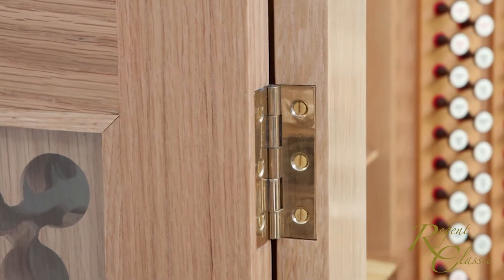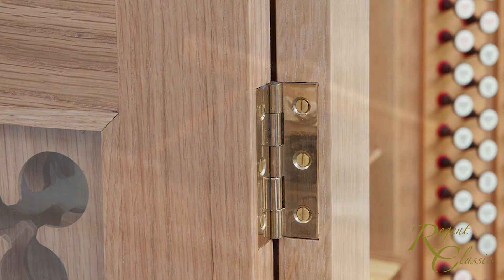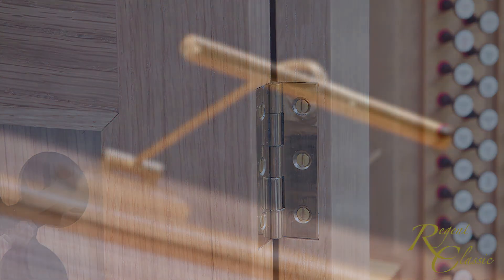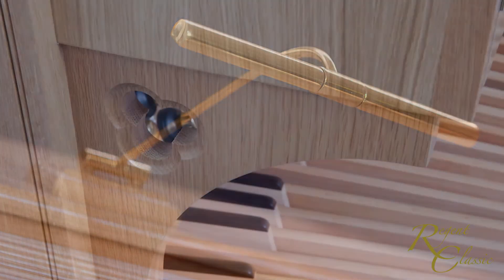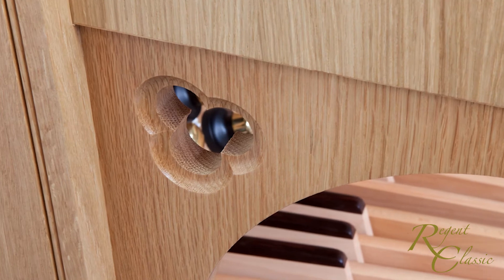Attention to aesthetic and functional detail is the key to the design of a successful Regent Classic console. Through many years of experience, our craftsmen know what makes a console comfortable and pleasurable to play.